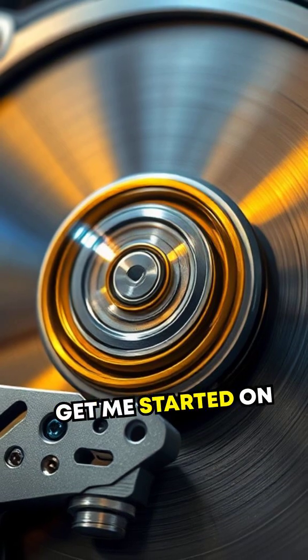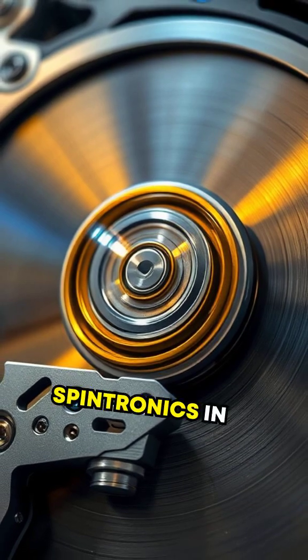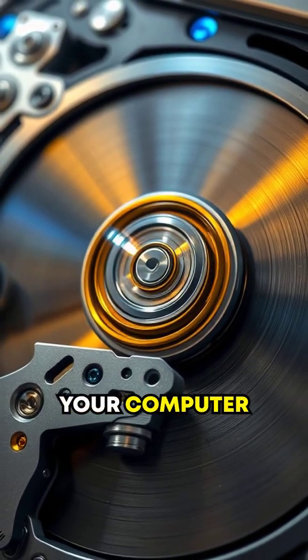And don't get me started on hard disk drives. Ever heard of giant magnetoresistance? That's spintronics in full swing, drastically improving the sensitivity and reading data from your computer drives.